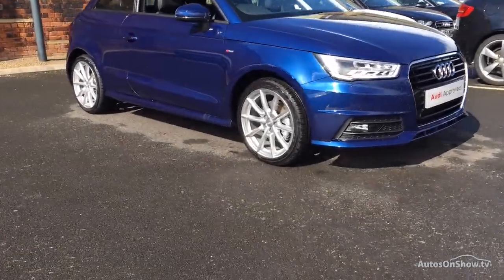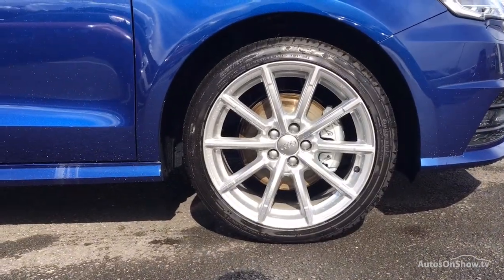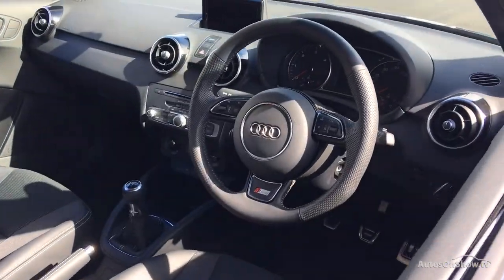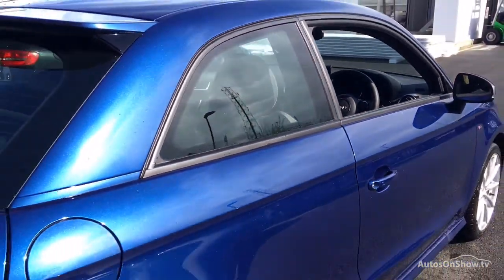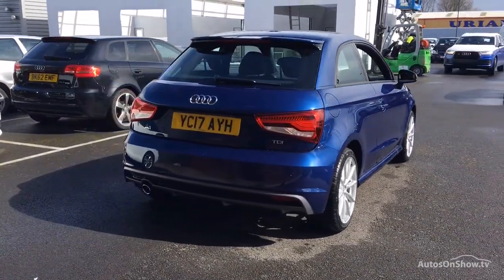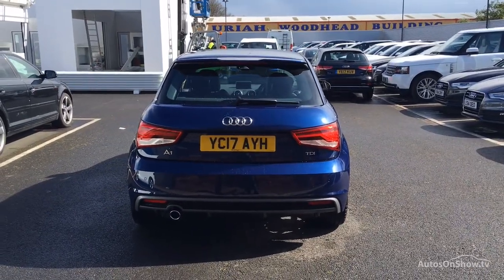Before reaching our forecourt, every pre-owned Audi we receive has to go through six independent background checks, completed with a full service history provided. Each car is then subject to a stringent 145 separate mechanical, interior, and exterior inspections. Only when it has passed all of these will we move it on.